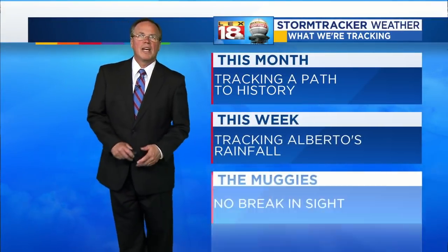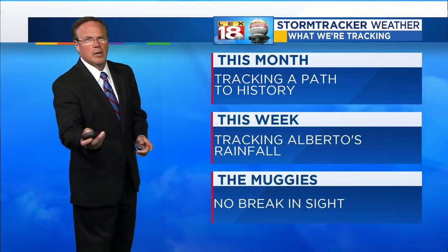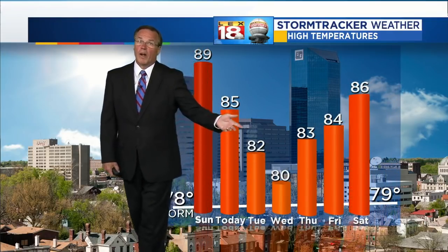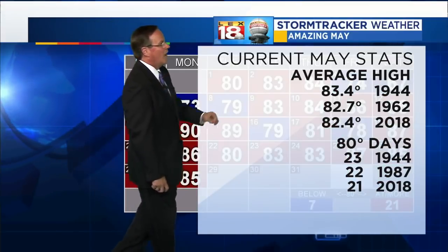For this month, we are tracking a path toward history — really interesting stuff. We're going to be tracking Alberto's rainfall and its effect on us. The muggies are hanging around. The only chance we have to not reach 80 degrees is Wednesday, even though we're still forecasting 80. If we make it, it's all gravy after that as temperatures warm again toward next weekend. With a high of 85 today, this is the 21st day at 80 or better. That puts us at third place on the list, with a legitimate shot of breaking the record from 1944. For the month of May, this will be our warmest May on record.